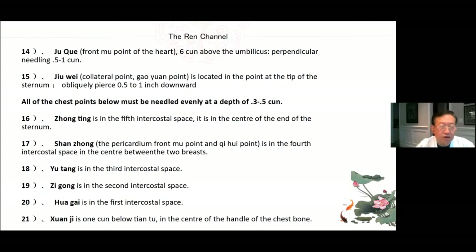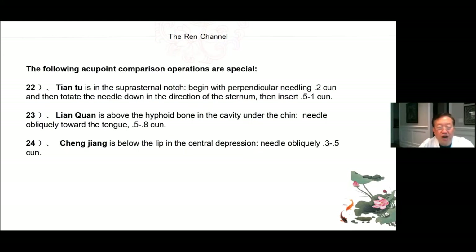All of the chest points below must be needled evenly at a depth of 0.3 to 0.5 cun. 16. Zhong Ting — in the 5th intercostal space in the center of the end of the sternum. 17. Shan Zhong — the pericardium front Mu point and Qi Hui point, in the 4th intercostal space, in the center between the two breasts. 18. Yu Tang — in the 3rd intercostal space. 19. Zi Gong — in the 2nd intercostal space. 20. Hua Gai — in the 1st intercostal space. 21. Xuan Ji — 1 cun below Tian Tu, in the center of the handle of the chest bone.